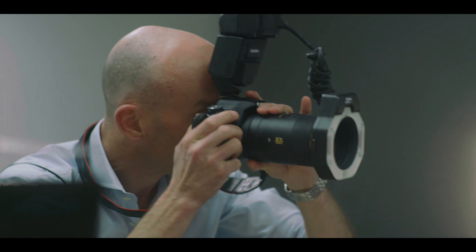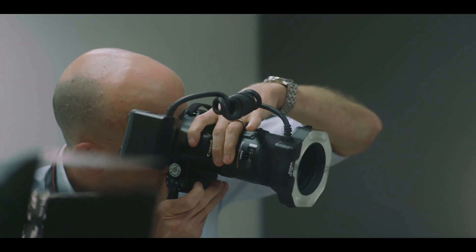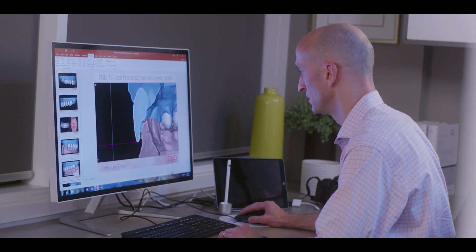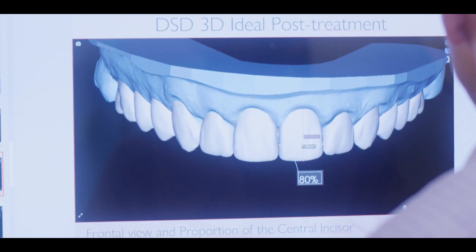Digital smile design is a facially driven protocol that we use to help design a patient's smile. We take into account their facial features, their facial movement, and we design the smile not on a tooth-by-tooth basis. We actually take into account everything.